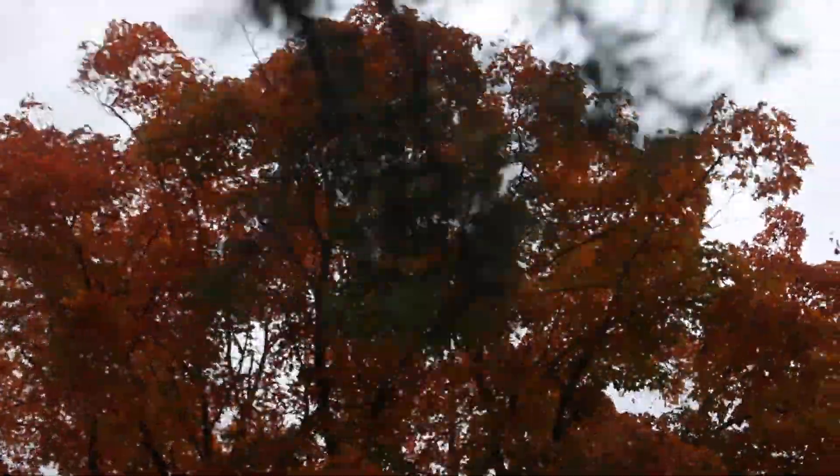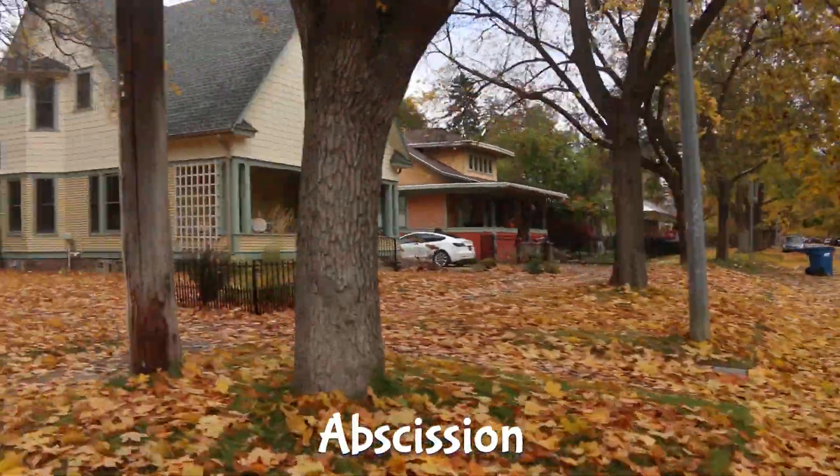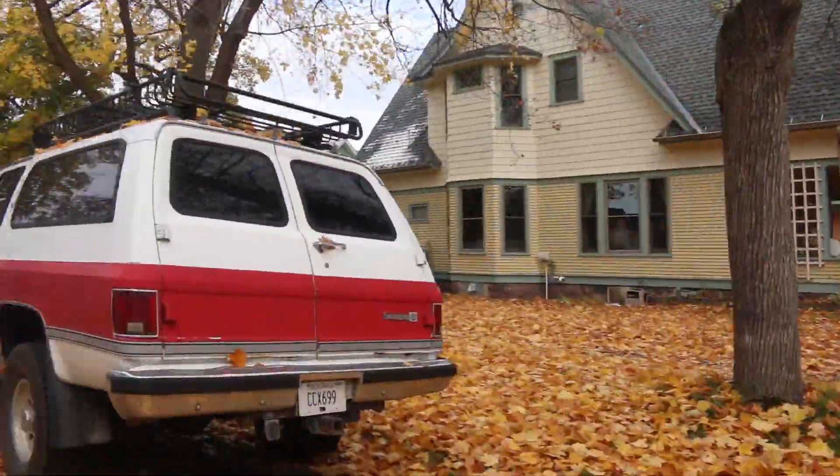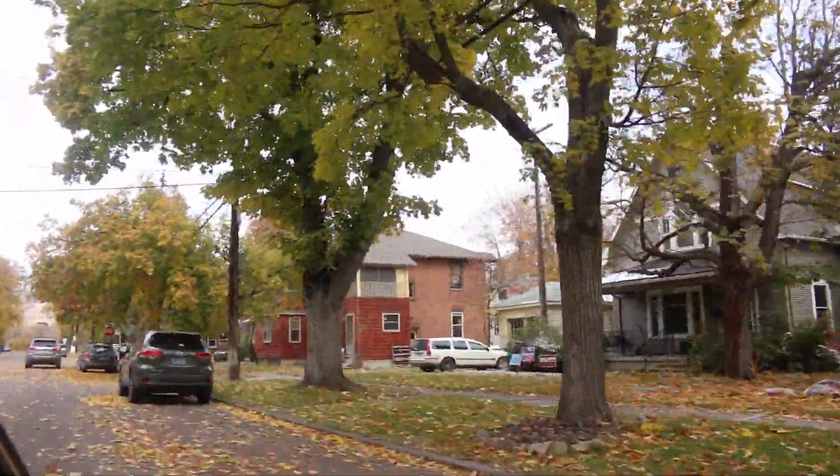It's the circle of la... trees! Something like that. Plant hormones regulate when this leaf abscission, or loss, happens. And luckily for us, when it does, we get an incredible display of reds, oranges, and yellows — truly a sight to behold.